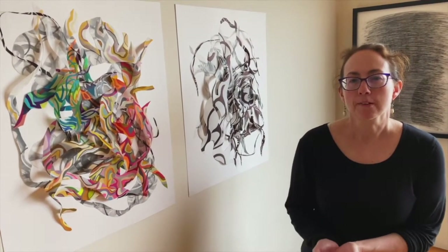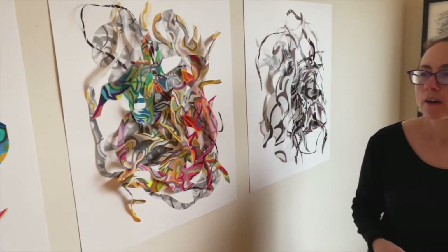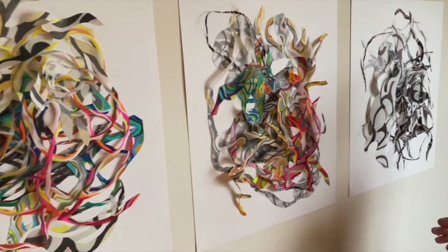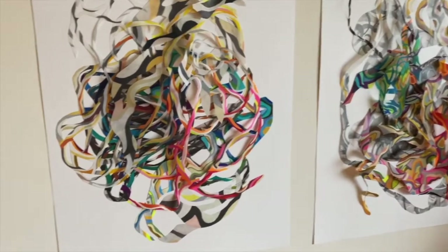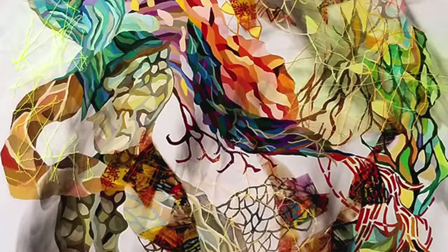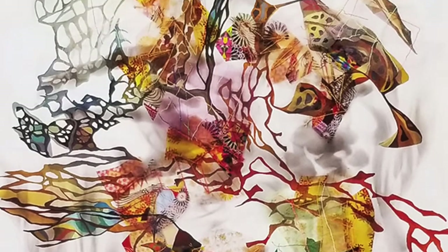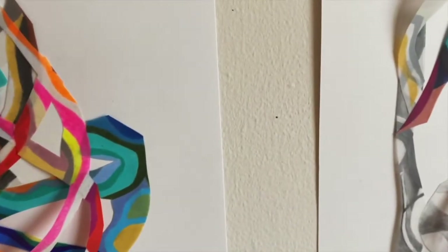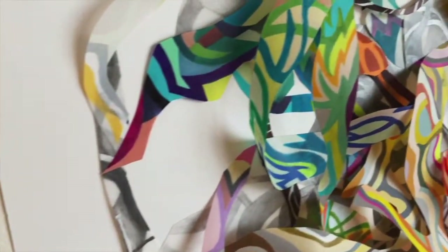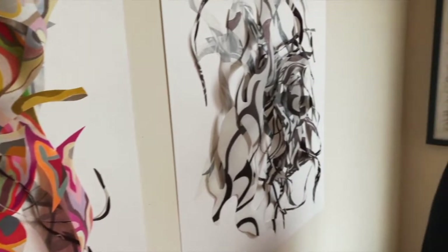I'm excited to share with you several types of things that I do. We have on the wall here assemblages, which are colored pencil and graphite on woven drafting film mounted on paper. These works are available through San Francisco Open Studios, and I'm also excited to share some installation work I've done, as well as additional wall-based works.